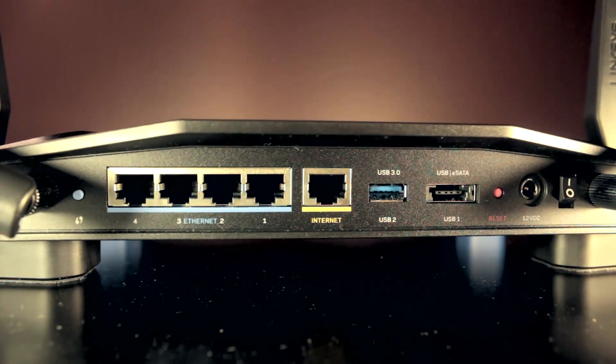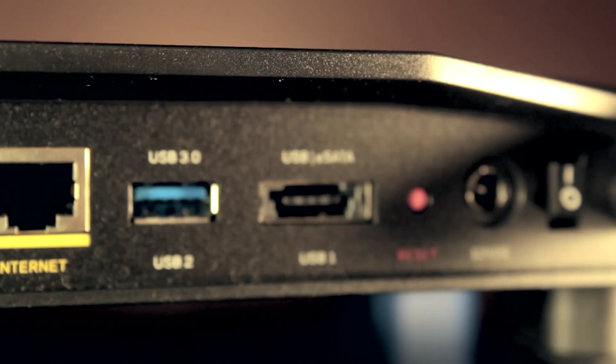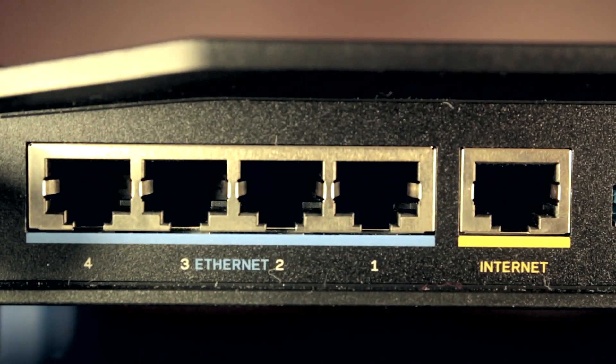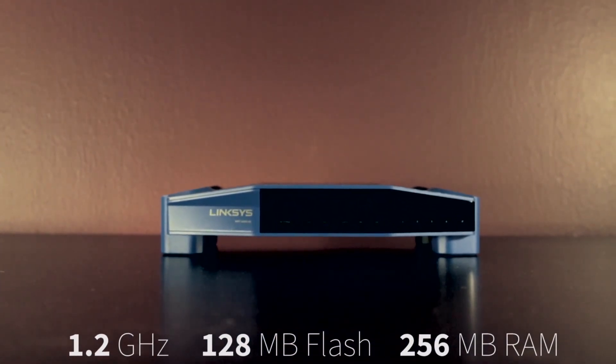Its connectivity set is second to none as well. The router features one eSATA/USB 2.0 port and a second USB 3.0 port. It also features 4 gigabit LAN ports that we've come to know and love. All of this is powered by a dual-core processor clocked at 1.2GHz with 128MB of flash memory and 256MB DDR3 RAM.